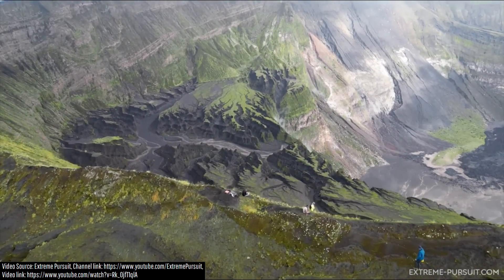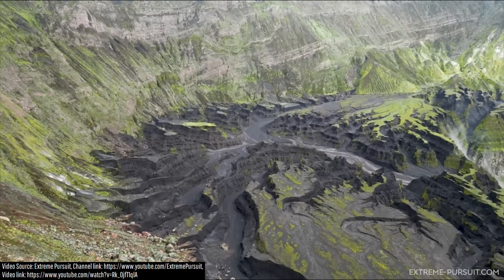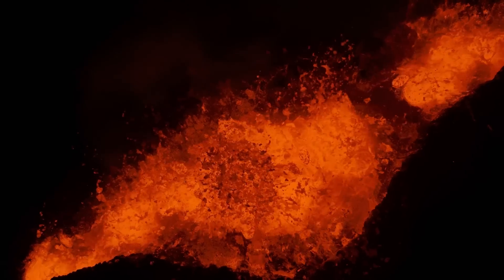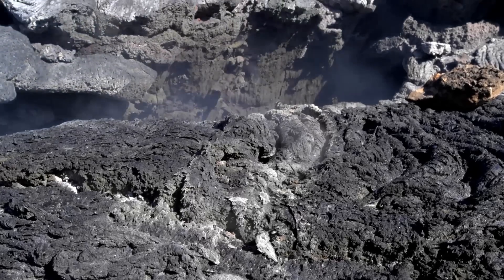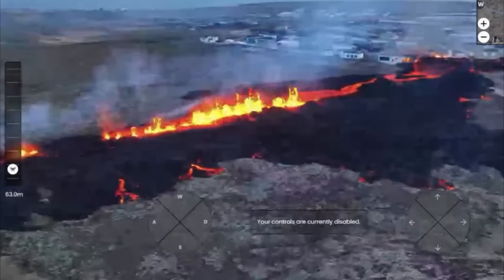Meanwhile, in Vanuatu, the Ambram volcano, which contains a fascinating devastated volcanic landscape, produced a brief eruption — its first in two years. And in what is this week's top story, a fissure eruption began and ended on Iceland's Reykjanes Peninsula, leading to the re-evacuation of the town of Grindavík.